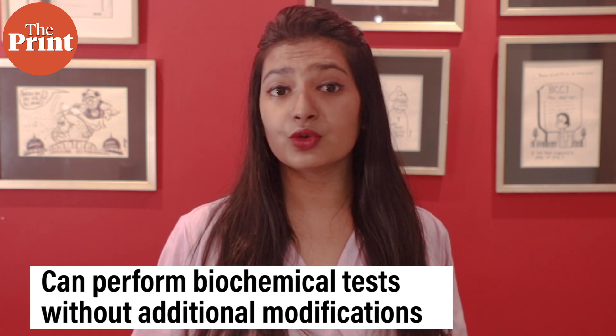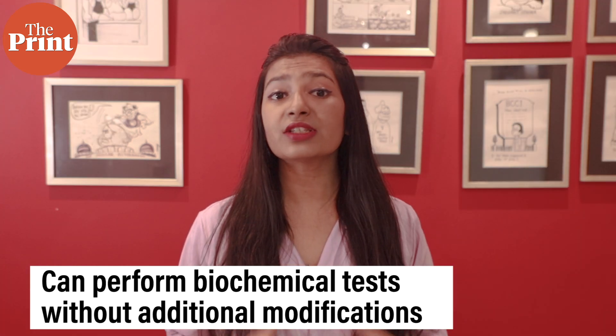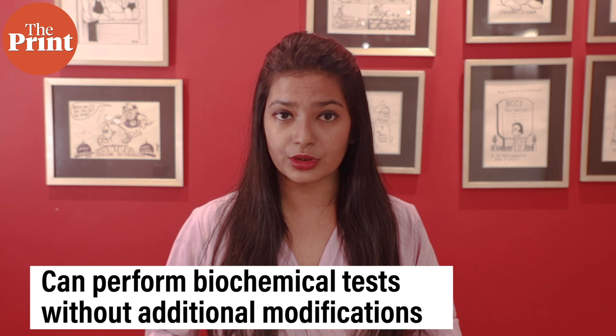Researchers including those from the Indian Institute of Science in Bangalore have now developed an imaging-based tool powered by artificial intelligence to estimate hemoglobin levels as well as complete blood count at the same time using a lesser amount of blood samples. The team at IISc demonstrates that a system originally designed for imaging purposes can be used to perform biochemical tests without any additional modifications to the hardware unit.